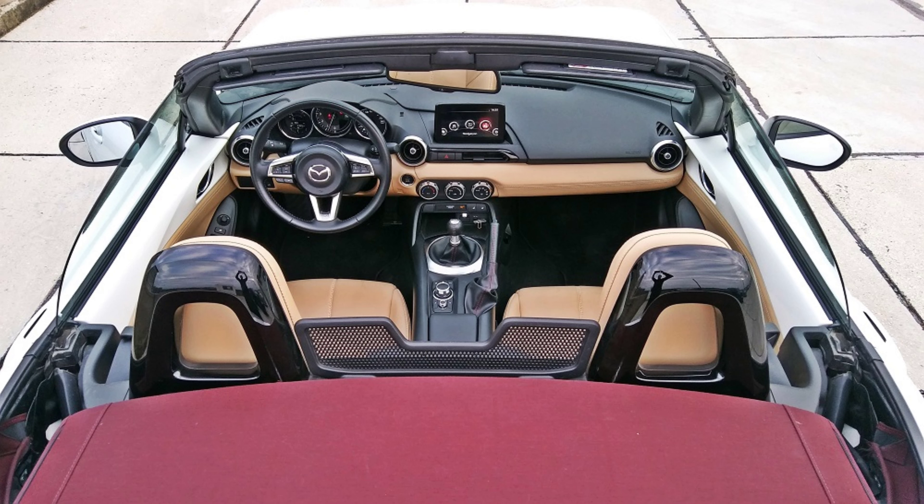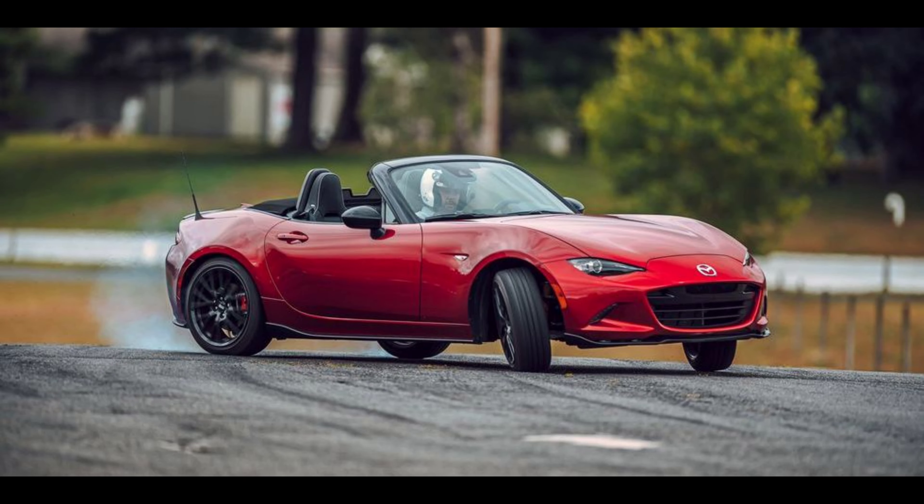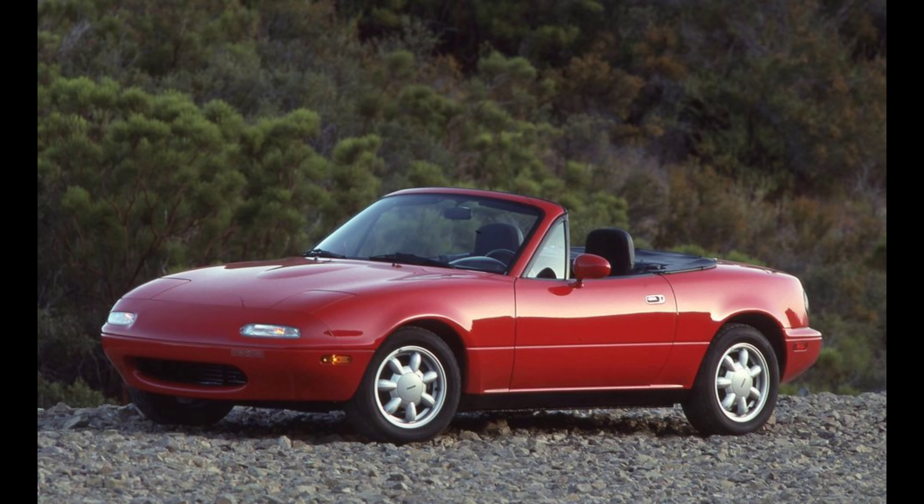Our favourite, the Club trim, now starts at $32,870 and brings extra goodies like a limited-slip differential, a front shock tower brace, and Bilstein dampers. Upgrading the Club further with Brembo front brakes, dark gunmetal 17-inch BBS forged wheels, and heated Recaro seats tacks an additional $4,500 onto the tab.